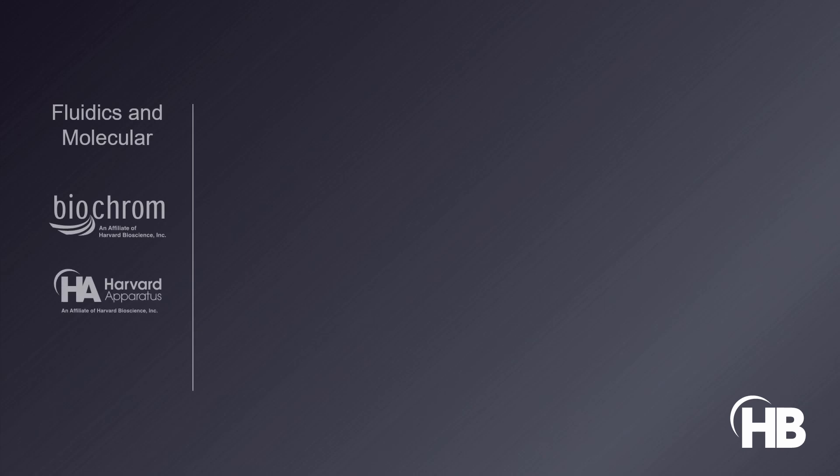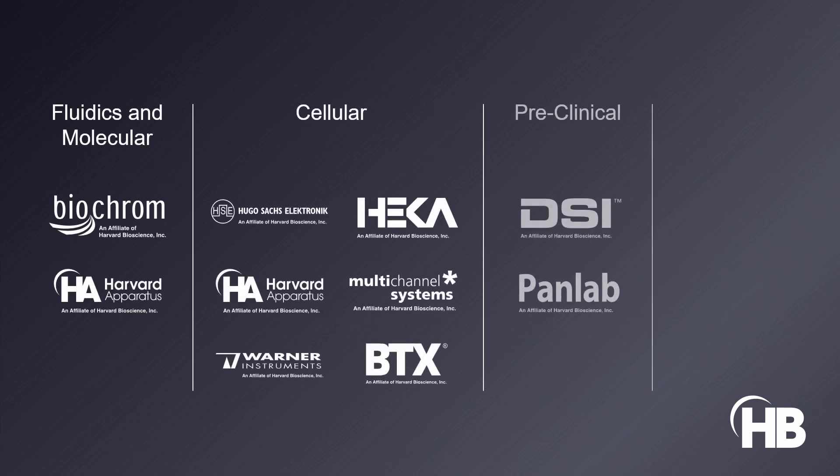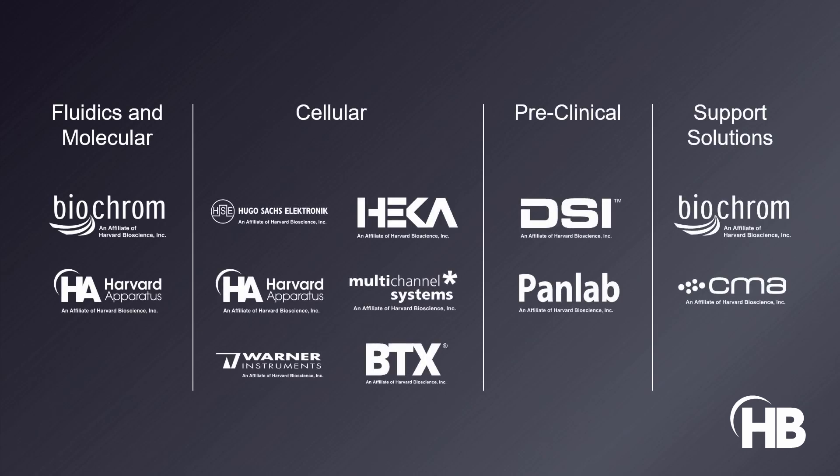Together, we help labs for the next generation of scientists to make the next discovery. We build these labs with reliable and professional solutions that give them the tools to change the world. We are unified, we are progressive, we are Harvard Bioscience.